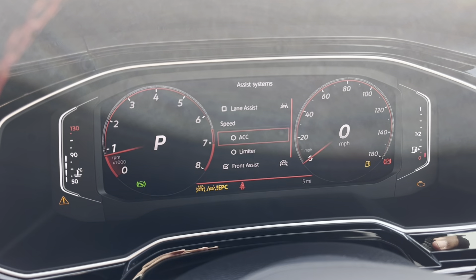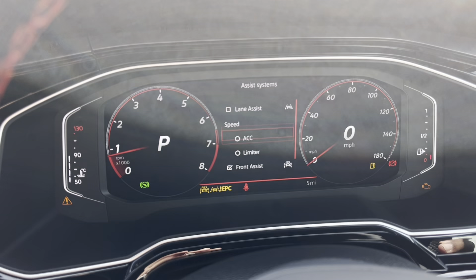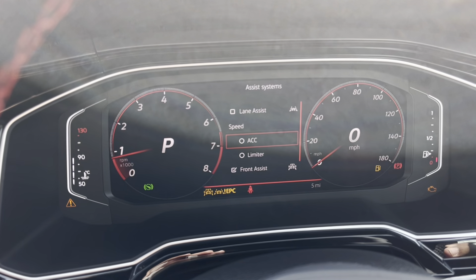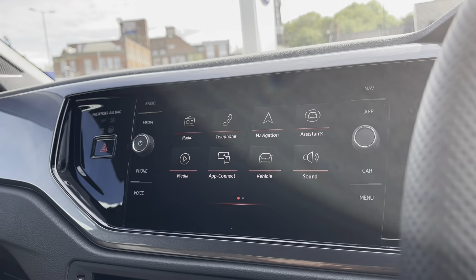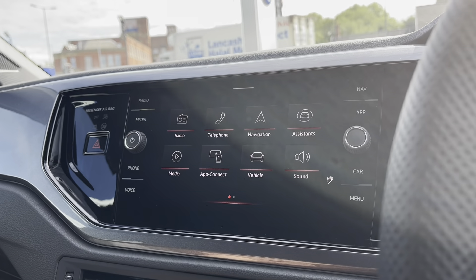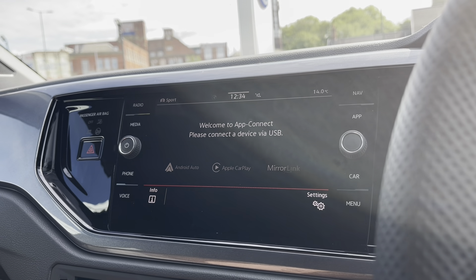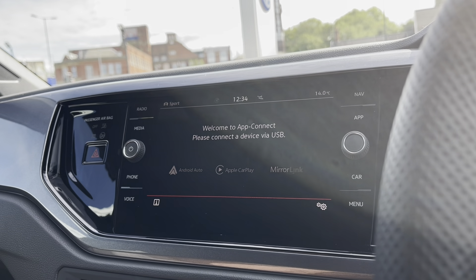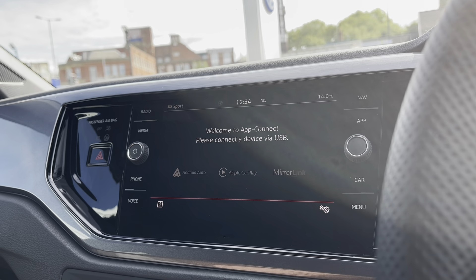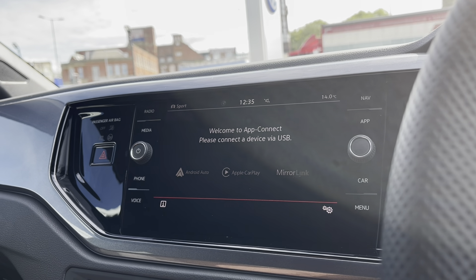Thank you for watching the first part of the video tour of the brand new Polo GTI currently available at Olden Volkswagen. Making our way inside the car, you'll notice the multifunction steering wheel has a nice leather grip offering a comfortable drive. We also have the automatic headlights ensuring they're always on at the correct times, alongside the window controls on the driver's door handle, all easily accessible.